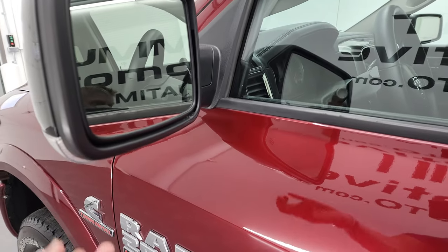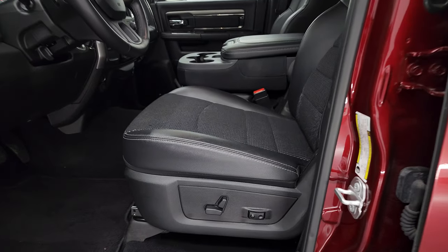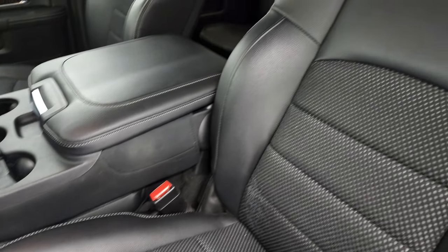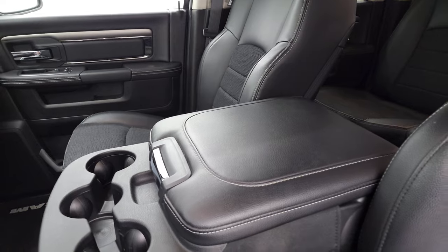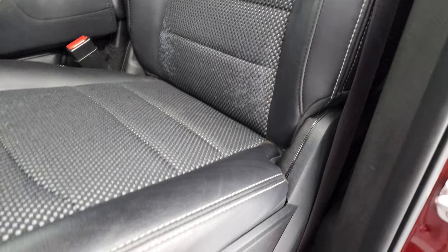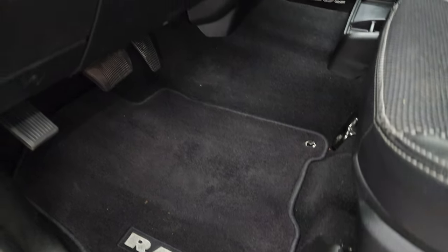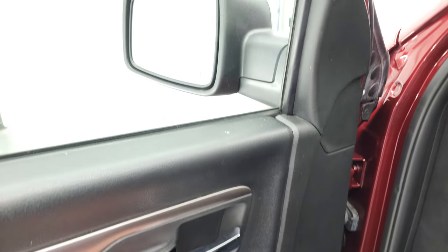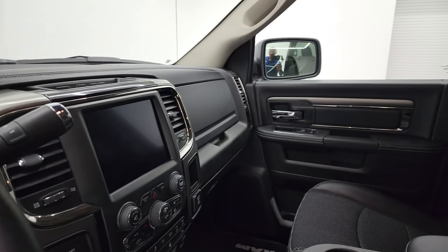You do get the heated power mirrors with built-in directional signals. Inside, the sport Bighorn package gives you the black cloth interior. Seats are in pretty nice shape, and you do get the 40-20-40 split bench seating in the front. Power driver's seat with lumbar, factory floor mats, auto headlamps, power windows, power locks, and power mirrors. Those mirrors do power fold in — I always like showing both sides so that you know both sides are working properly.